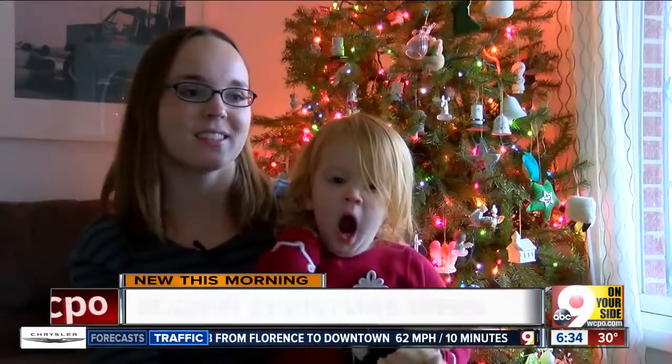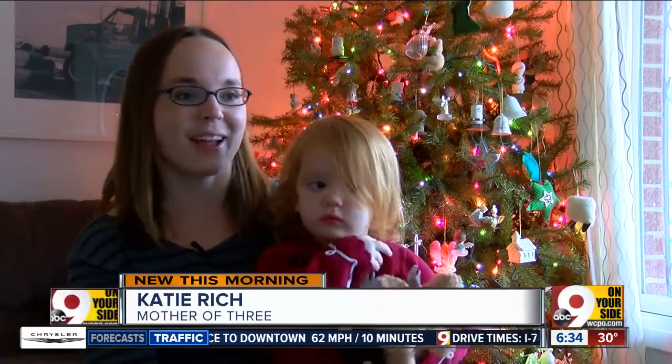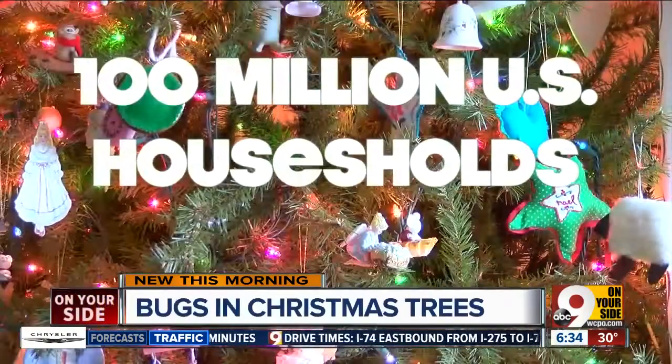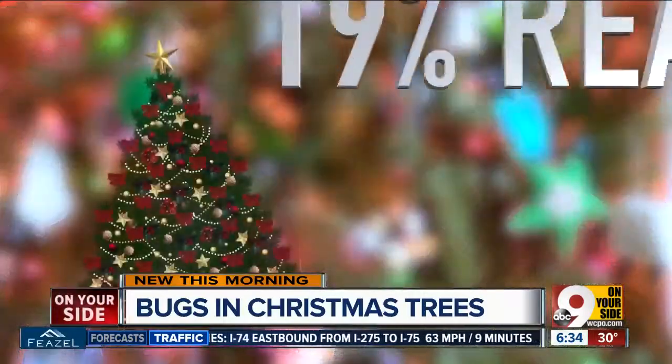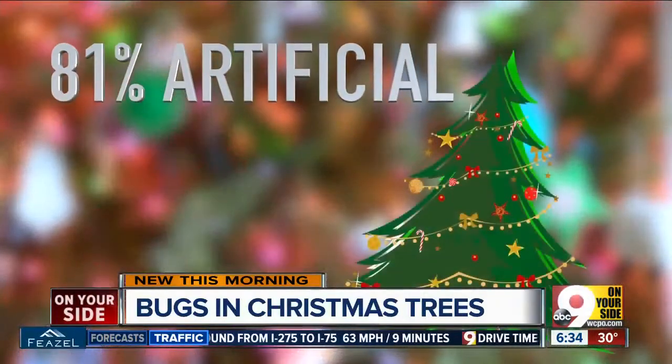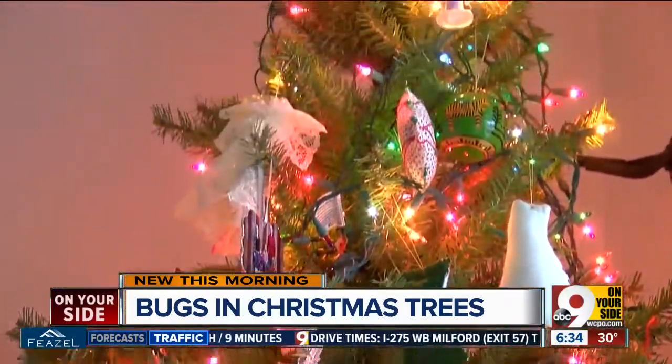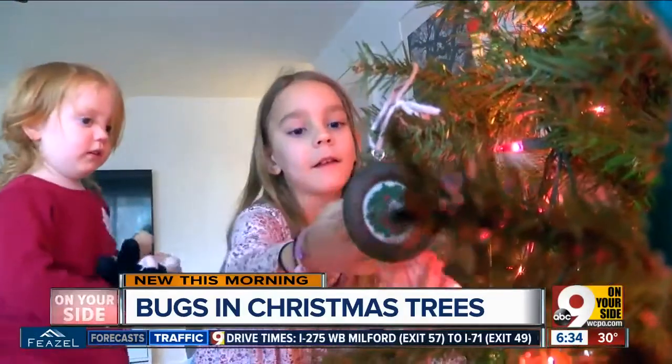I never thought of it before, but I think that's probably another reason that I might continue to pick an artificial tree. Of the 100 million U.S. households that get real trees for the holidays, 19% are real and 81% artificial — like Katie Rich's, decorated in ornaments passed on from generation to generation, holding a special tradition.